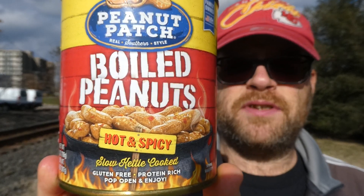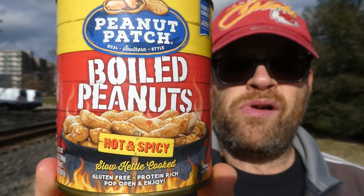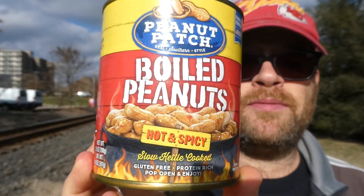Half on heat, seven and a half on flavor — really good snack. Peanut Patch hot and spicy boiled peanuts. What I think I'd use them for is if I was making a Thai noodle dish, like a Thai peanut sauce — I'd throw some of those in there. That would be pretty good. So with that said, I hope you enjoyed this messy review. See you next time.